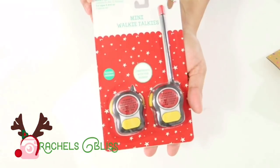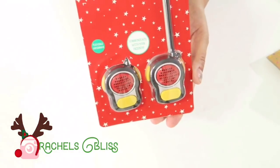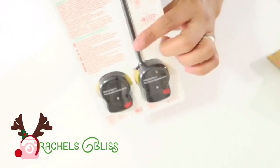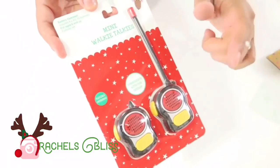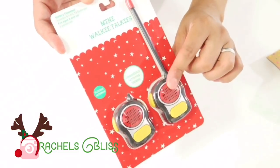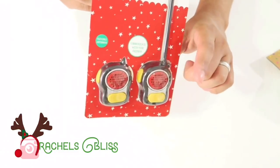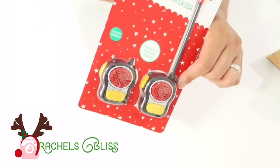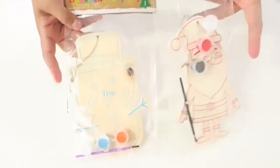The next items are a couple of stocking stuffers. This is a mini walkie talkie set with two walkie talkies — the antenna is on the back — and it was $5. The little batteries are already included, so no extra cost. I thought it would be cute to put one in each of my daughters' stockings.